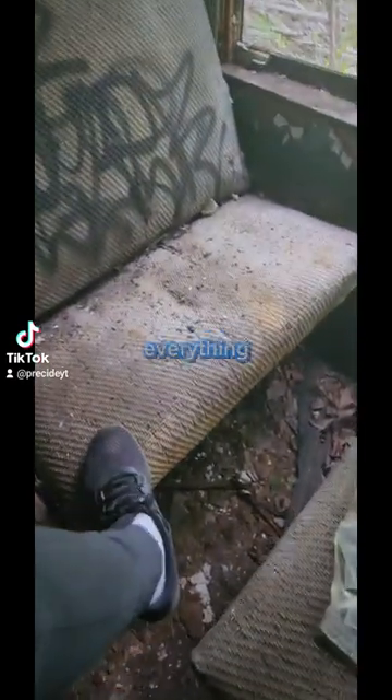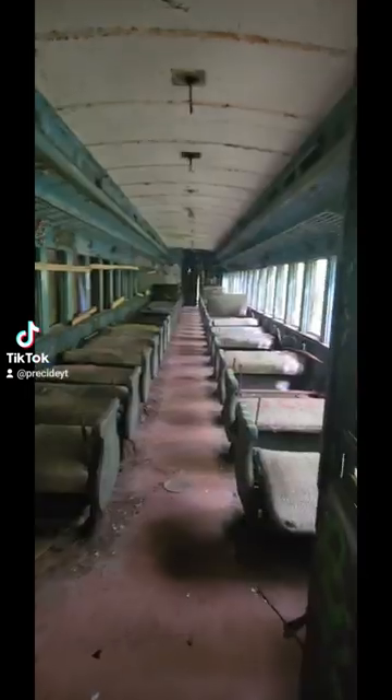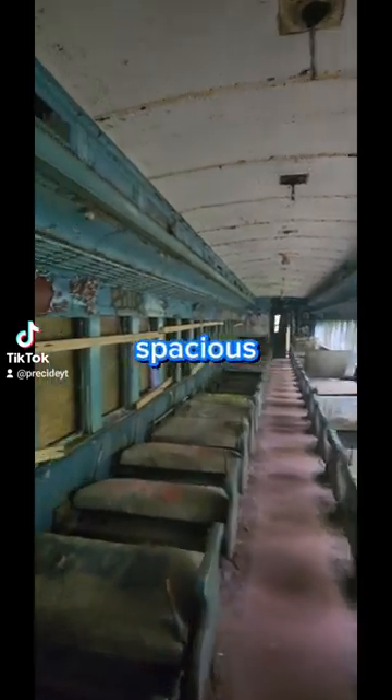That's so cool how there's still seats and everything. There's a bunch more cars too — there's like some sort of power box type thing. Moving on to the next one; this one seems a lot more spacious.